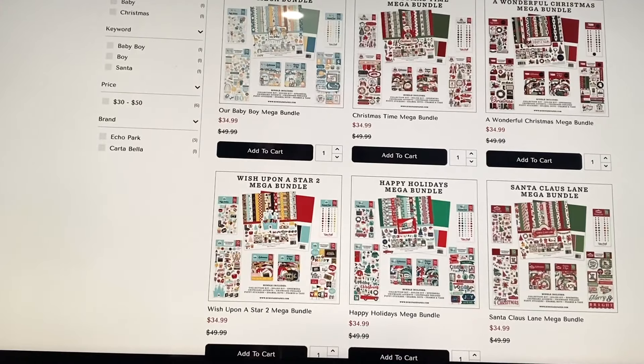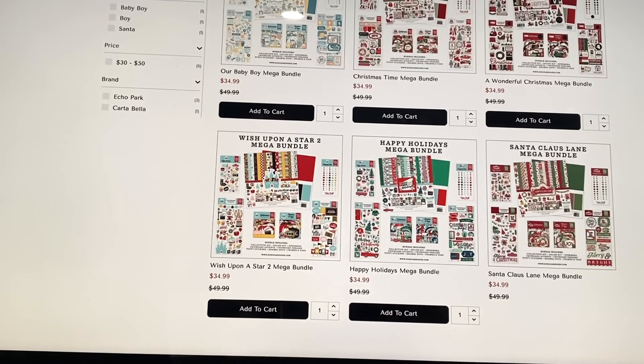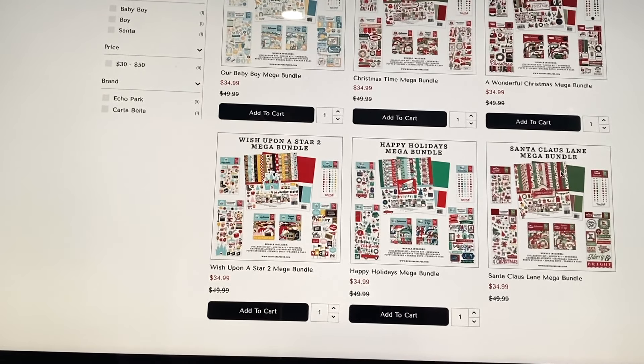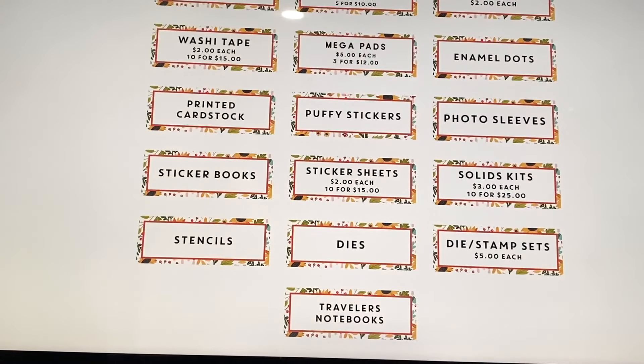They also have some bundle deals around $35. You get the collection kit, stickers, chipboard ephemera, enamel dots, puffy stickers, and solids. It's fine if you use all those things, but for me it's not the best deal because I'd rather just have paper, some cut-aparts, maybe a six-by-six pad, and some enamel dots — I don't need all the extras.